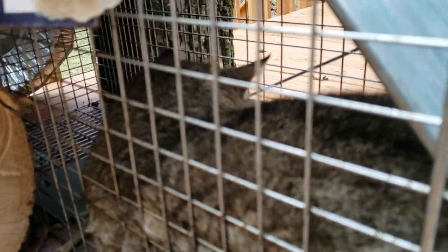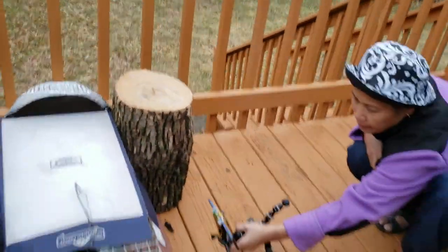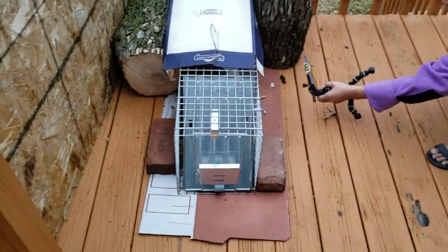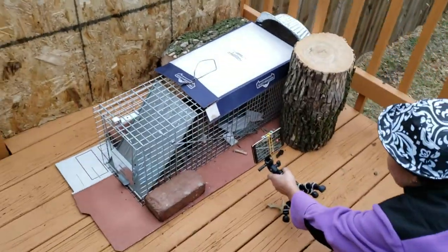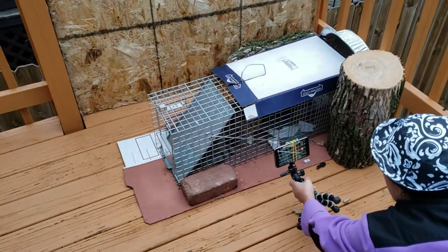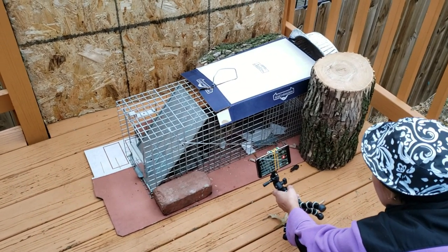Guys, look what we caught inside the raccoon cage. This is a cat — it looks like a cat — but I believe this is not a cat at all. Look at the tail, look at the tail! And it's not tame at all. It's an angry cat. Maybe we should let it sit and relax for a little bit.